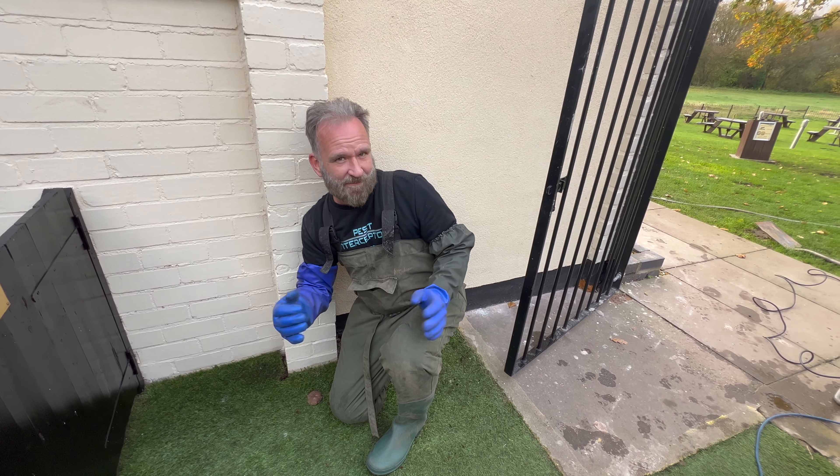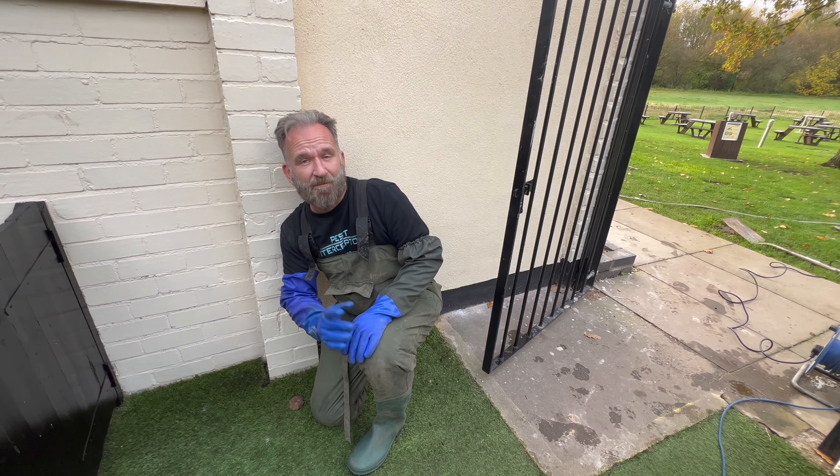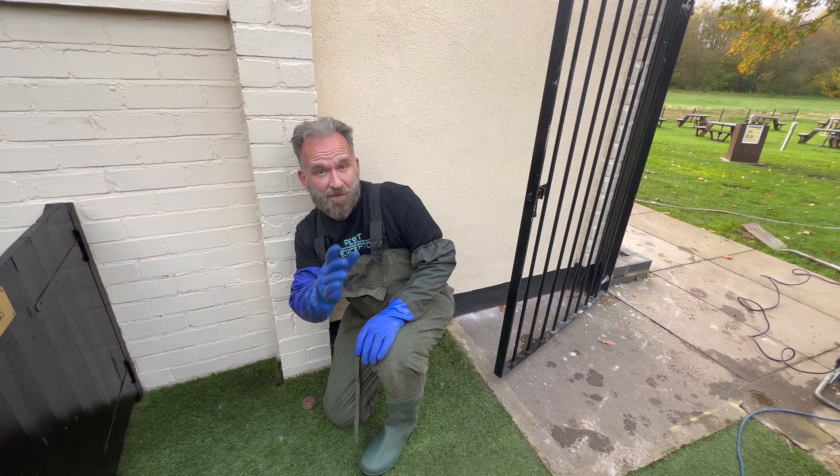100% vegan on this one. Not one dead rat, not one trapped rat, not one poisoned rat. This is vegan pest control at its best.